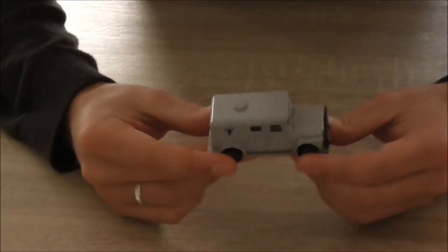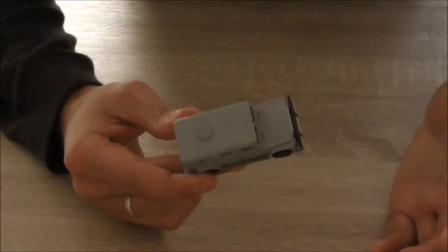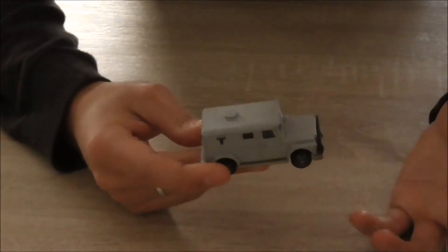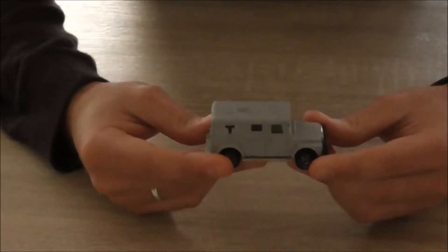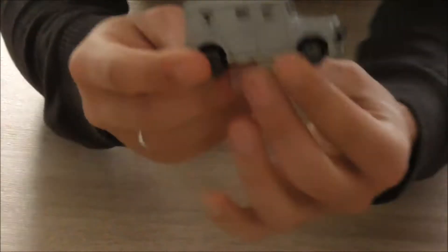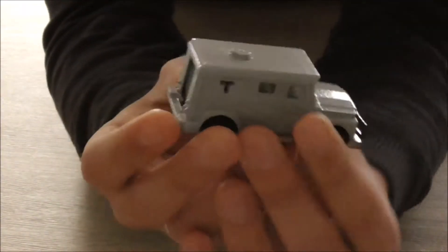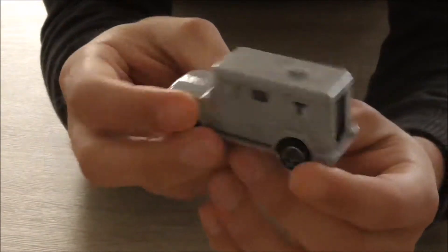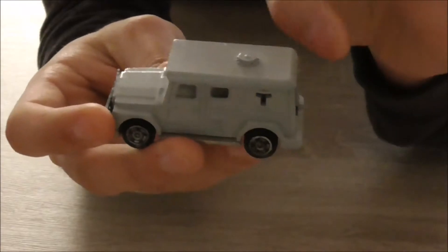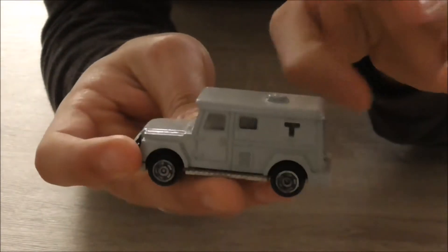Hello everyone, it's Biggaming84 and today we are going to show you a little review of a vehicle that we've all used. It's called Bank Security from Majorette, which was produced between 1980 and 1991.